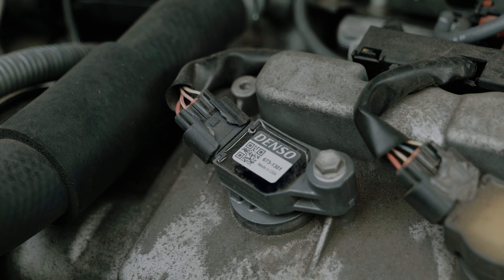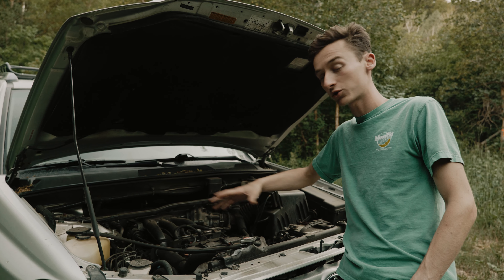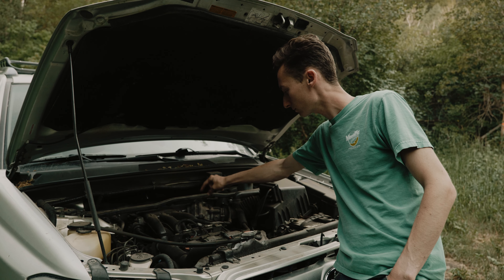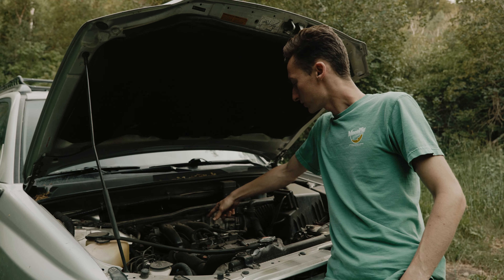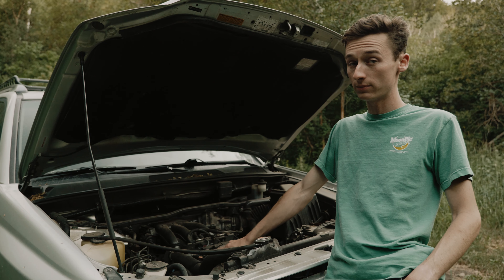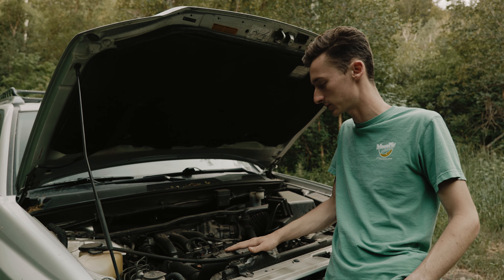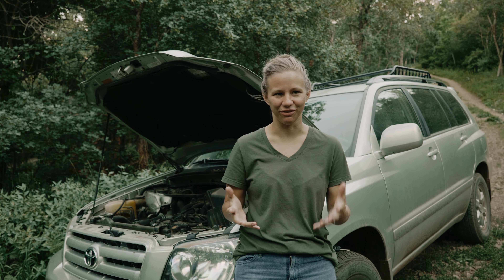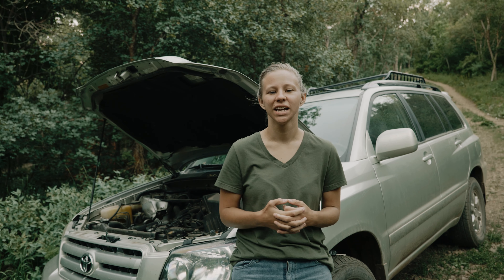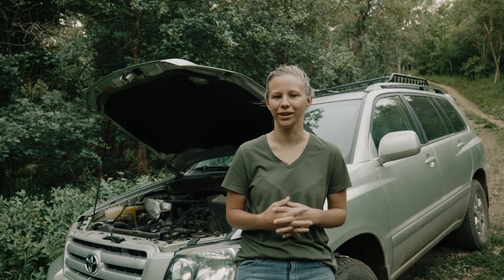A couple months after that we had a misfire that started happening, specifically because of a coil on one of the cylinders. Thankfully it was one of the coils that's really easy to access. One of the design constraints with this engine being turned sideways is that the other plugs and coils sit underneath the manifold, making them more challenging to access. But the coils up front are easy to reach. That coil from Denso — the OEM provider of parts for Toyotas — was not very expensive and was a very easy fix. Those were most of the major repairs on the Highlander, and thankfully none of them were devastating issues that kept us off the road.